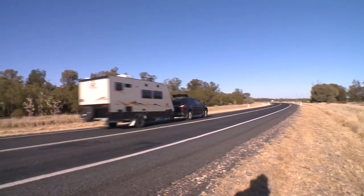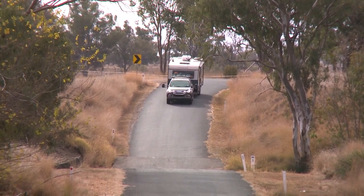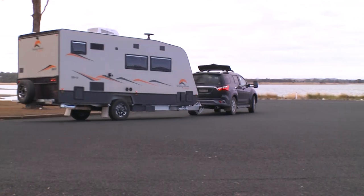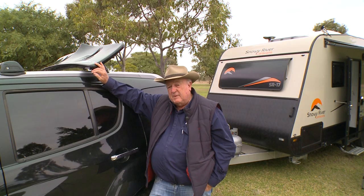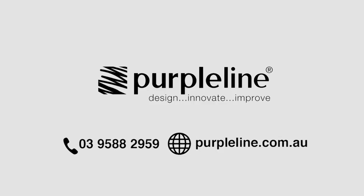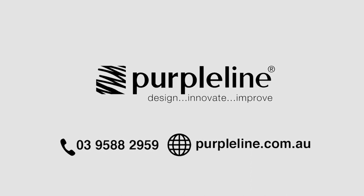I've driven thousands of kilometres with the Aeroplus Wind Deflector and the positive effect is so great that you'll sometimes forget you're even towing. This is one bit of gear every caravaner should have. So pick up the phone now and call Purple Line on 03 9588 2959 or visit purpleline.com.au.